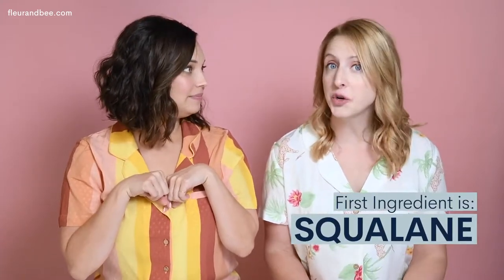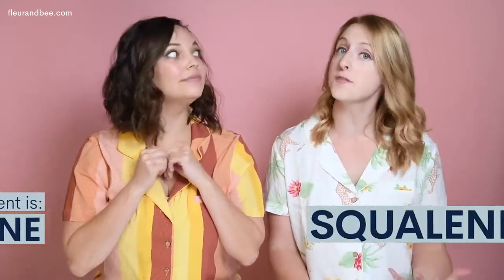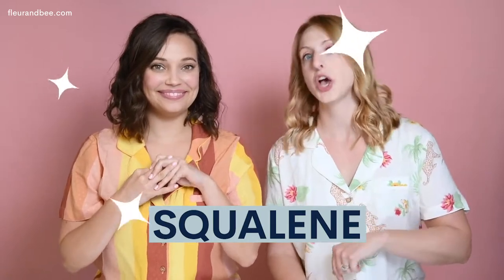Now we know which ingredients to avoid. But which ingredients should we be looking for if we have dry skin? We have five of our favorite natural moisturizing ingredients to talk about right now. First is squalane, which is the hydrogenated form of squalene, which is found in sebum.